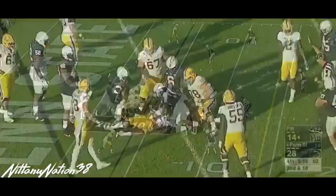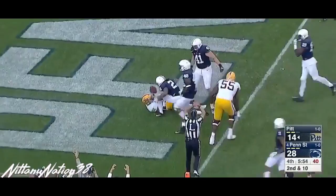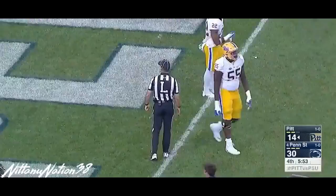Gilligan pinned that punt for Penn State. Is that a safety? Mighty close. Yes, it is — the Penn State defense. Marcus Allen with his 11th tackle of the game, and that scores two points with it.